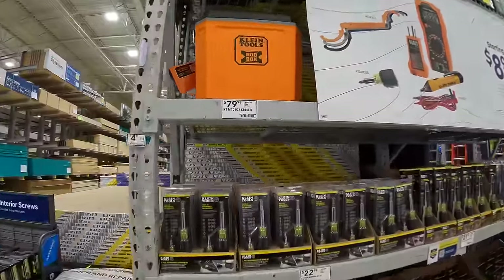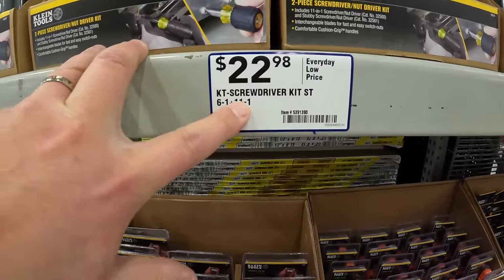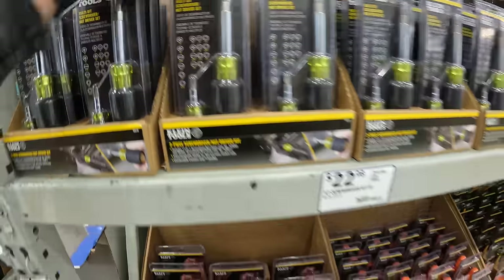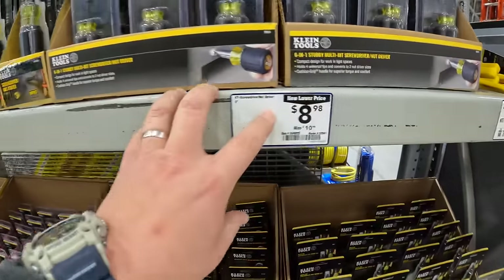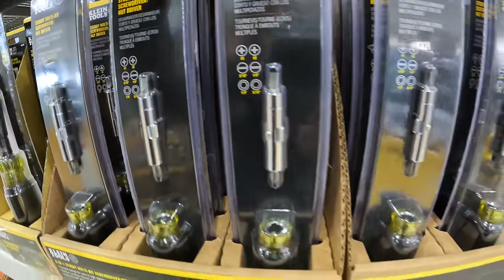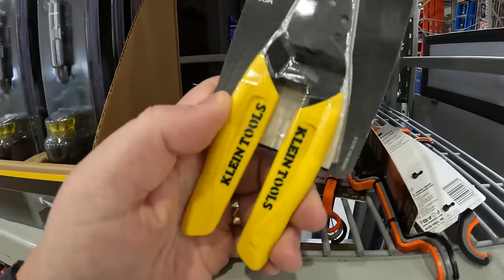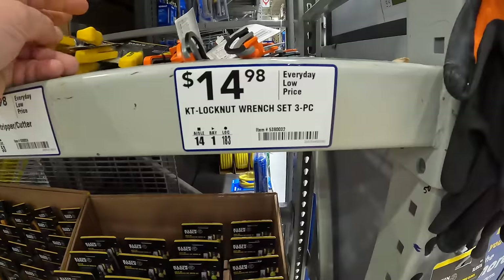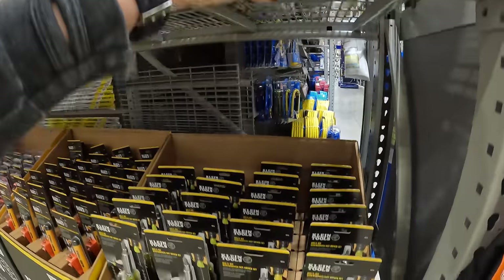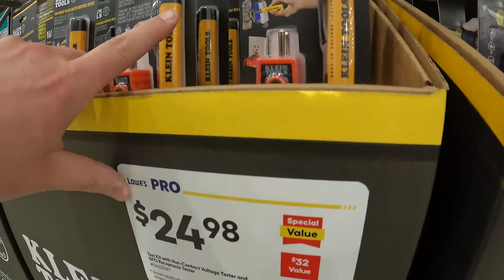They do have a few Klein tools: $79.98 for the Klein Mod Box cooler, $22.98 for the Klein screwdriver kit — 6-in-1 plus 11-in-1. $8.98 for the nut driver set, $15.98 for the wire stripper/cutter, $14.98 for the lock nut wrench three-piece set, and $24.98 for a test kit including non-contact voltage tester and GFCI receptacle tester.